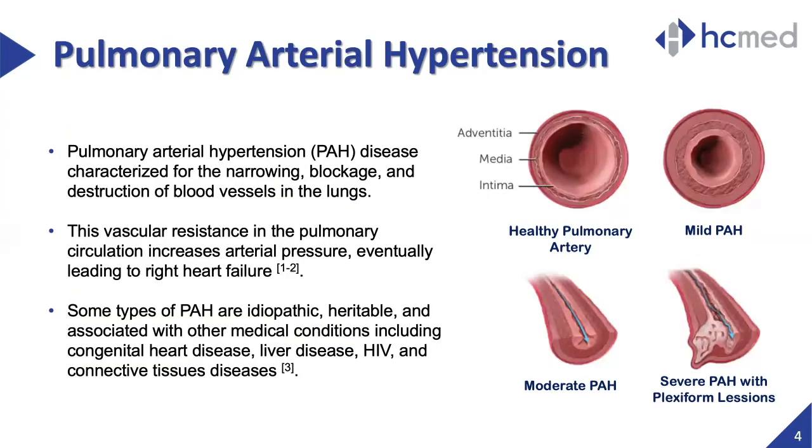As part of the background information, let's begin with pulmonary arterial hypertension, or PAH. This is a condition primarily characterized by high pressure in the lungs. As shown on the right-hand side images, the disease progression results in the narrowing, blocking, and even destruction of the vessels in the lungs. The circulatory resistance that results from these conditions can potentially lead to right heart failure.